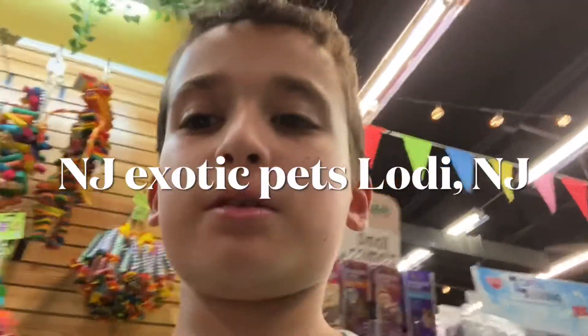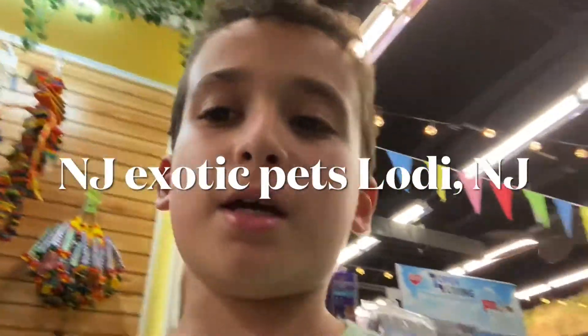What's up, my awesome animal lovers? It's your boy Jacob here, and right now I'm at an exotic pet store.